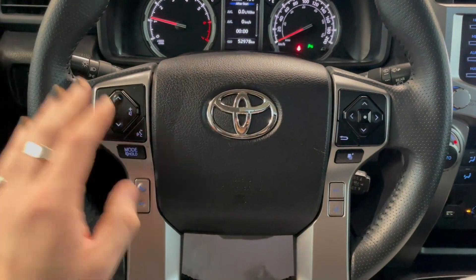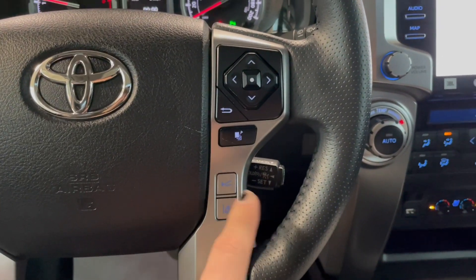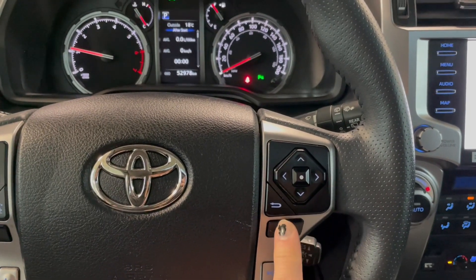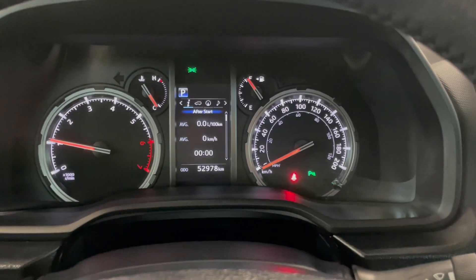On the steering wheel you have your audio controls and your voice recognition. On the right side you have your Toyota Safety Sense buttons with lane departure alert and dynamic radar cruise control. You can also navigate through your multi-information display using these buttons on the right side of the steering wheel, where you can see this 4Runner has 52,900 kilometers on it.